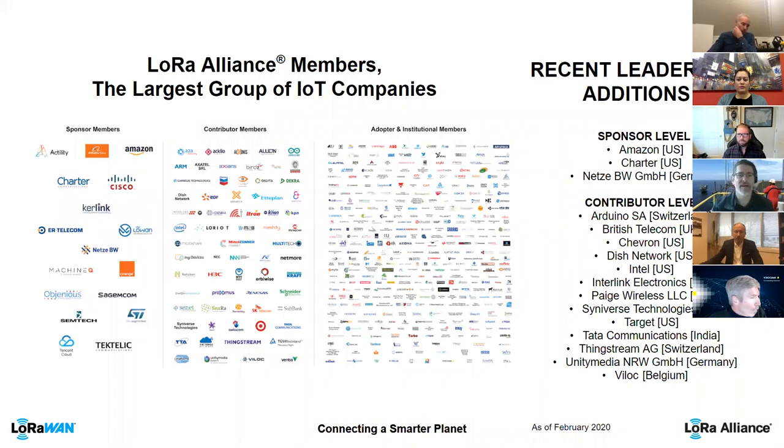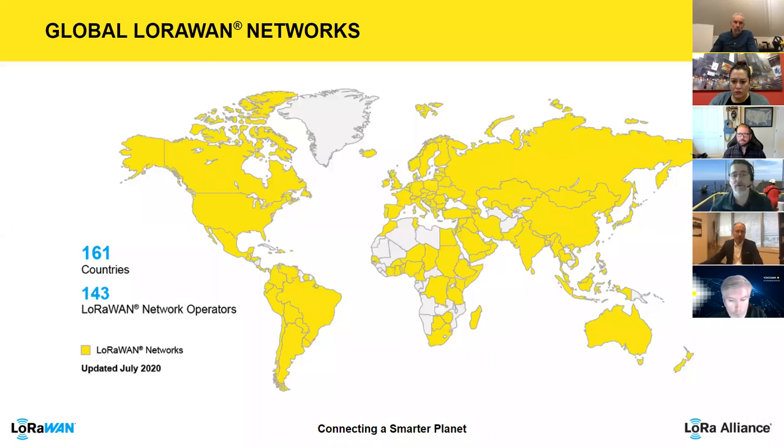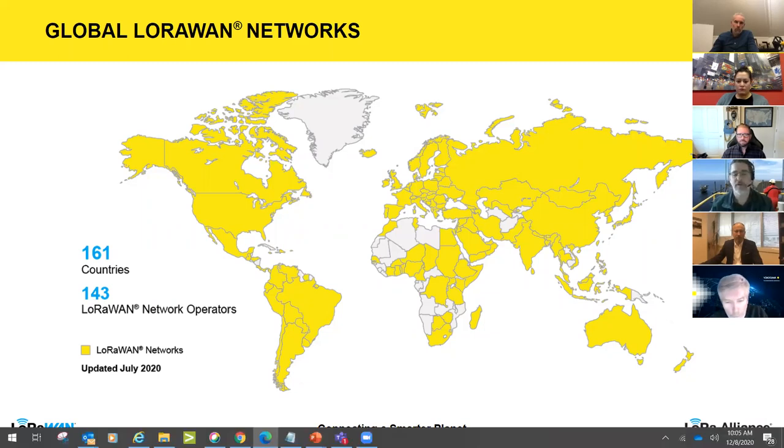This slide provides a good overview of all LoRa Alliance members and contributors — from sponsors to contributors to adopters — and it's been growing fast. If you're not yet a member, feel free to check the website for useful information. LoRaWAN networks currently cover 161 countries with 143 different LoRaWAN network operators. It's an ever-growing capability with a lot of work being done in that space.